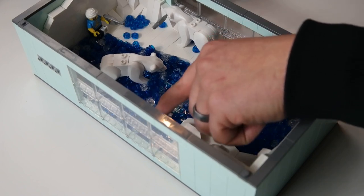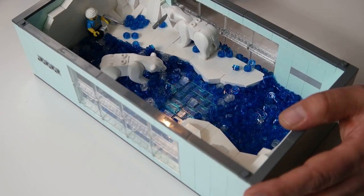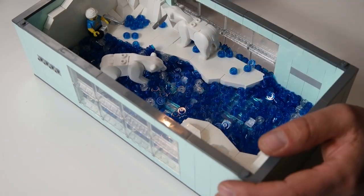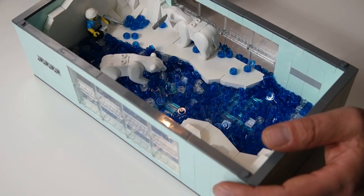Underneath I did add all of these translucent medium blue 1x2 tiles. I wanted to add the loose pieces because it looked like they were standing on top of the water — or maybe it was ice, because it is cold in here.